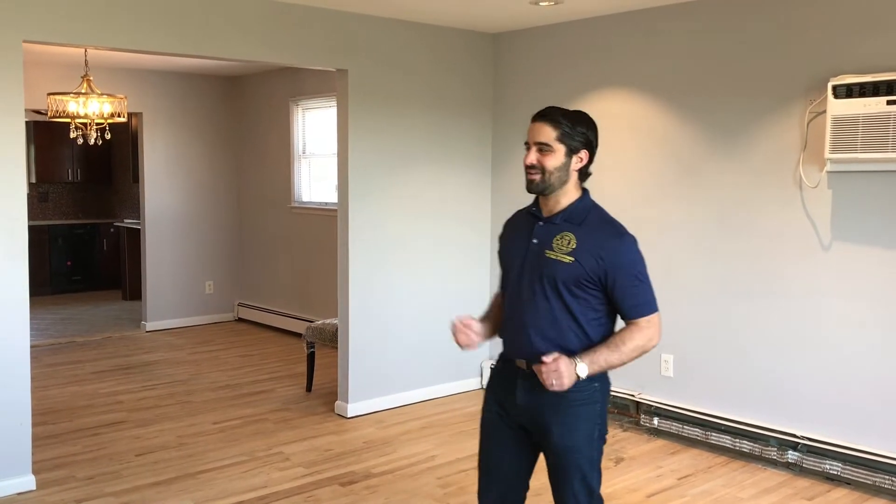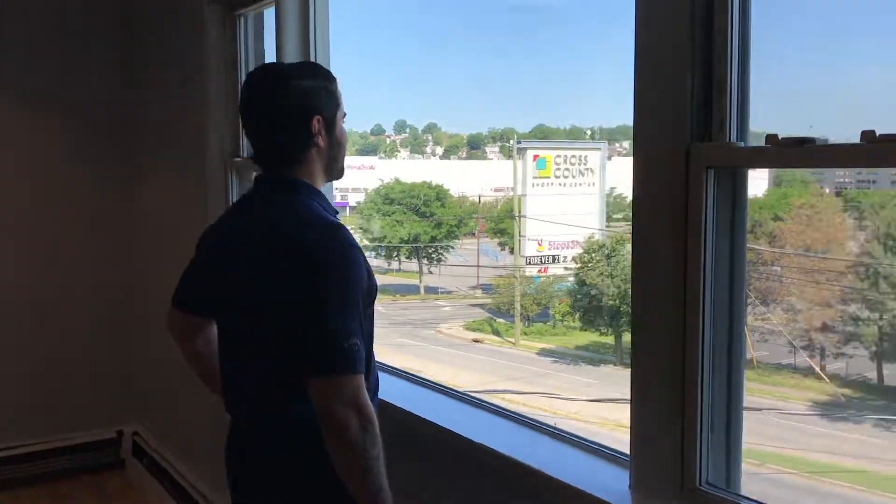Enter to a spacious living room with recessed lighting, hardwood floors, and large windows bringing plenty of natural sunlight.